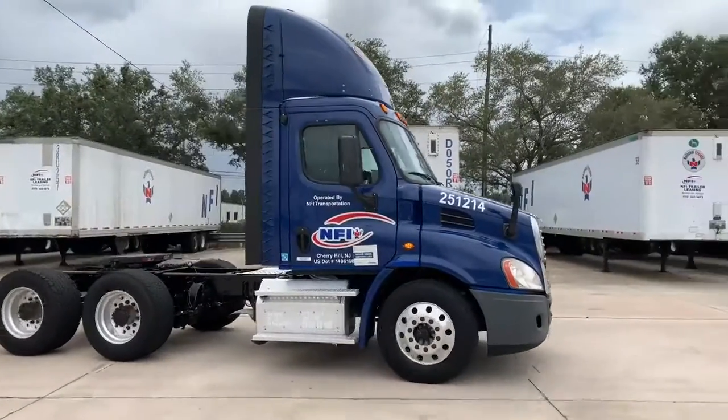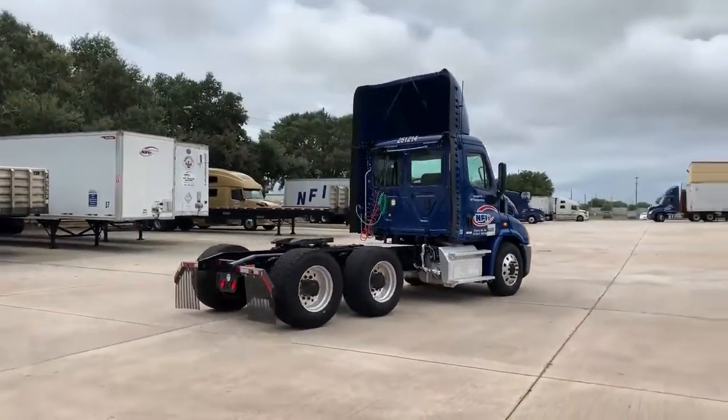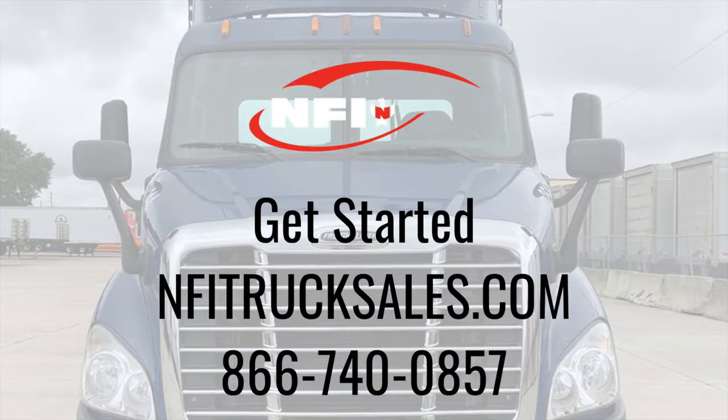Ready for your next day cab? Get your Freightliner Cascadia before they all drive away. Give us a call today and we'll get you rolling.